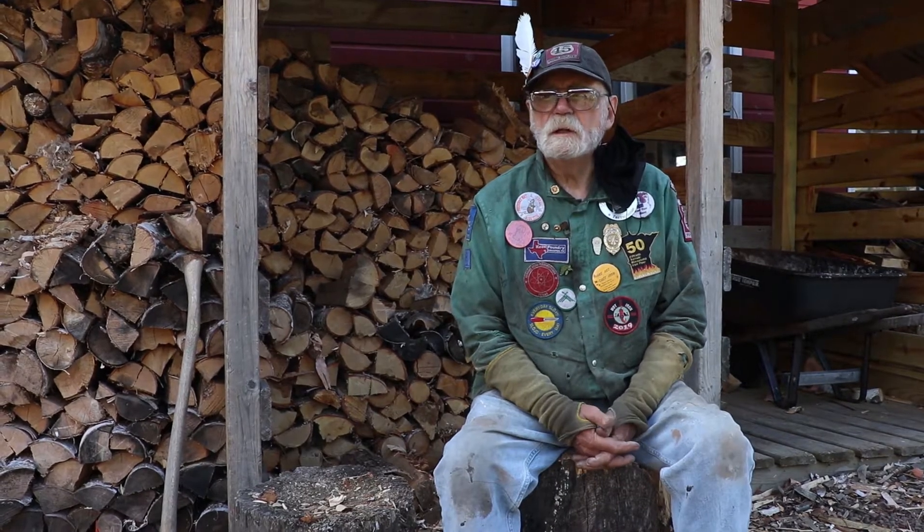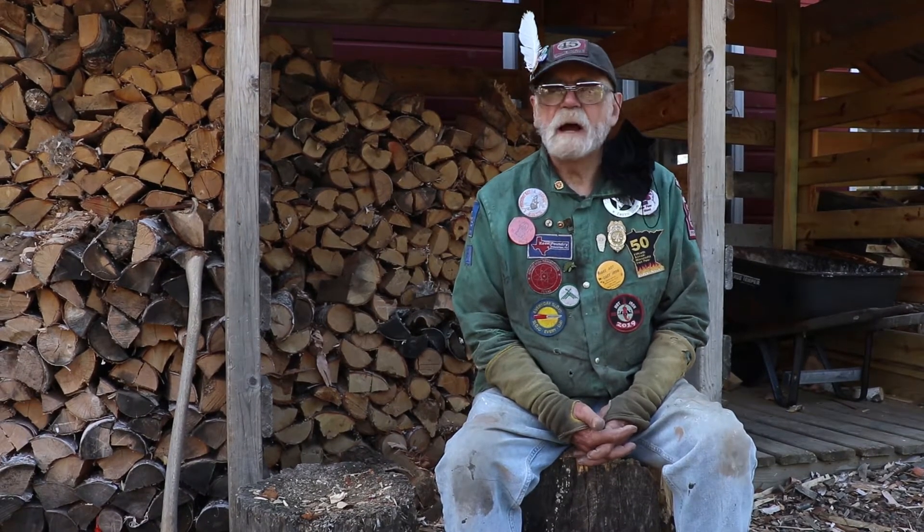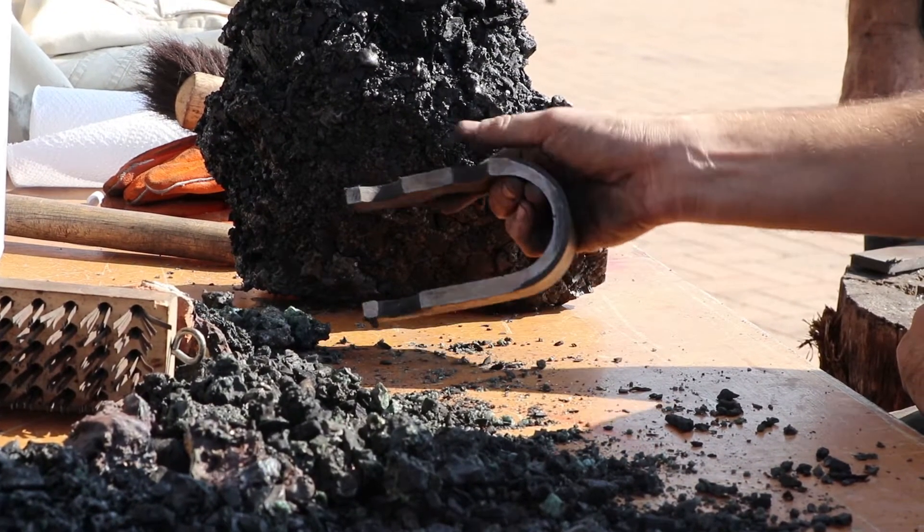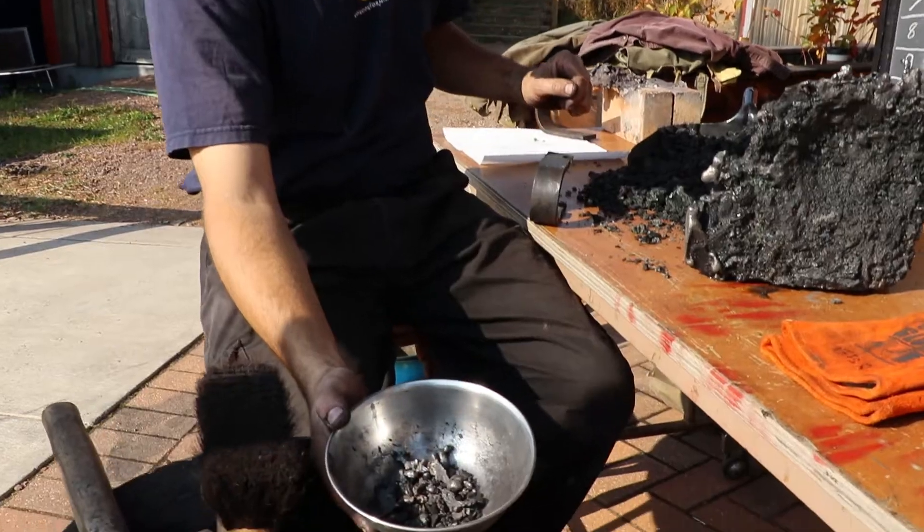Today we're doing another smelt, hopefully for another 30 pounds, so that each of our eight students can come away with several pounds of high carbon steel to make something with.